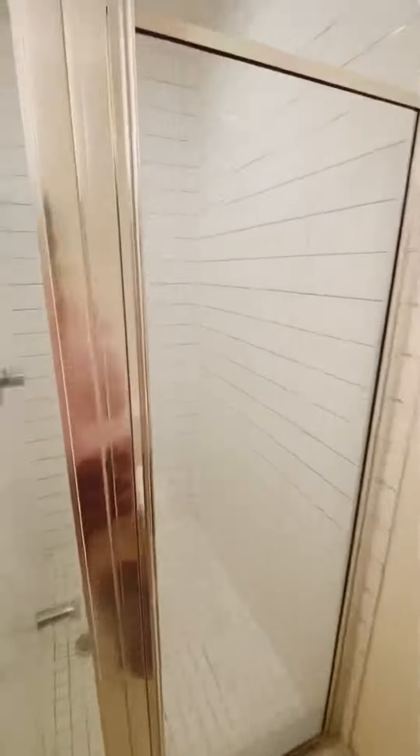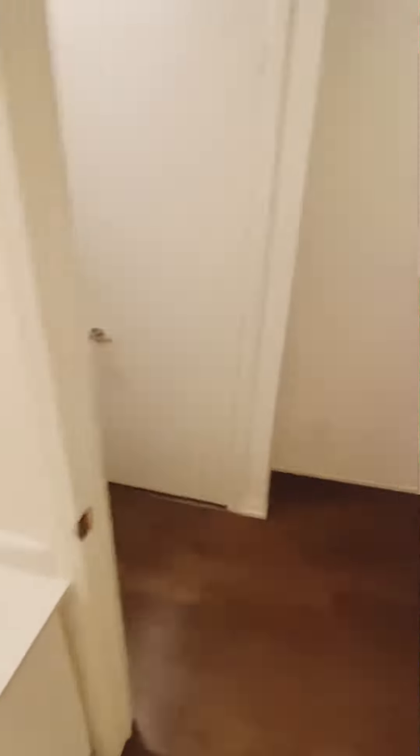Here's the main washroom and we have a beautiful three-piece, all white and of course a very nice layout.